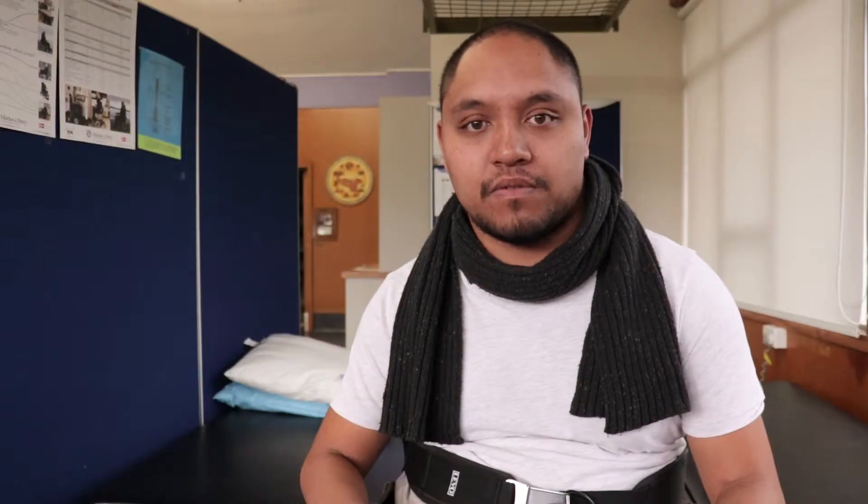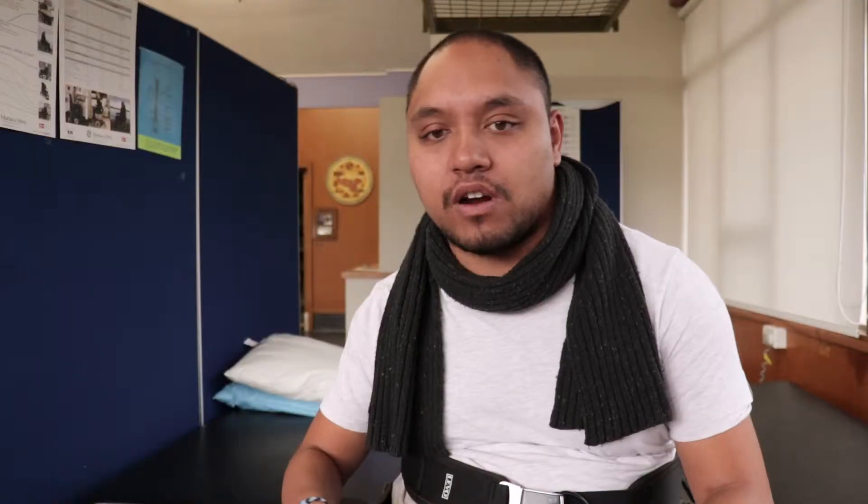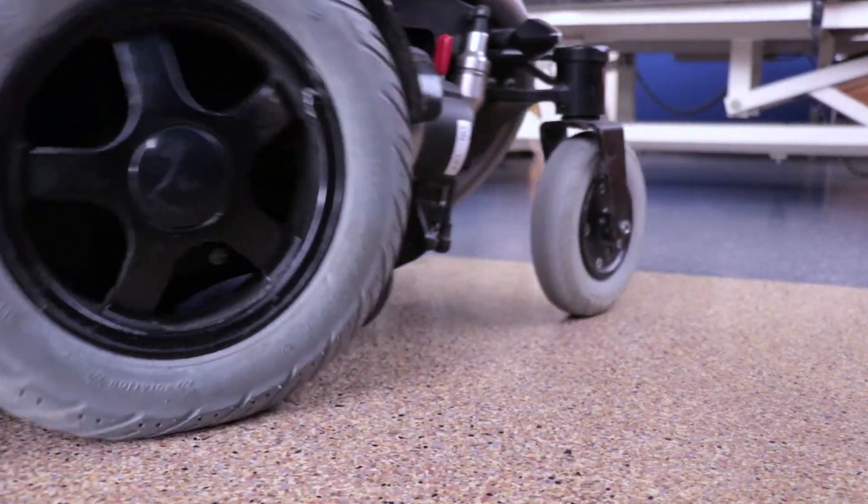On this chair we've got a tilt function, standing function, and also with it we've got four drive wheels. The two front casters are able to drive as well as the middle wheels. And it's a rear pivot power chair, so when we go around it's got a lot more grunt in it at the front rather than just in the middle.